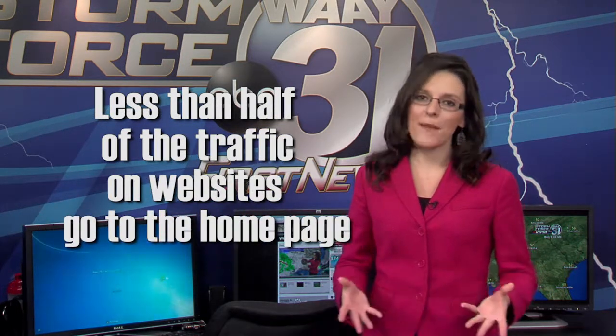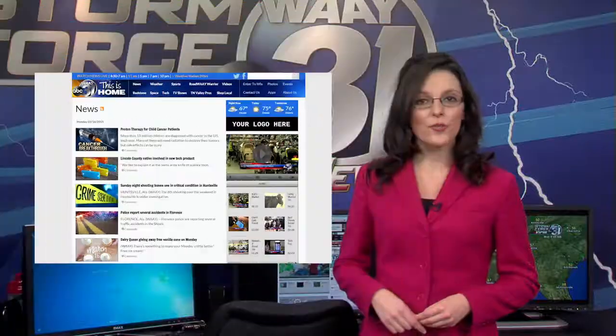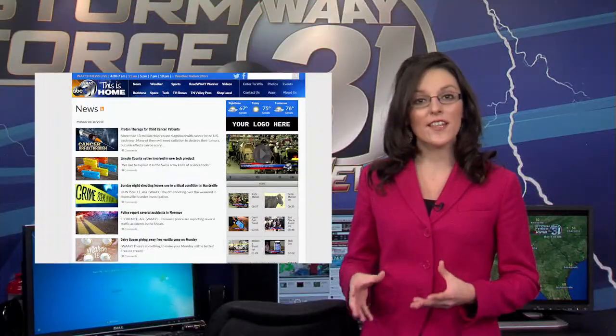Here's a little insider secret about media websites: not everybody goes to the home page. In fact, less than half of the traffic on a lot of websites now goes to the home page. Makes sense though — when you Google a story topic, the link takes you right to that story page.